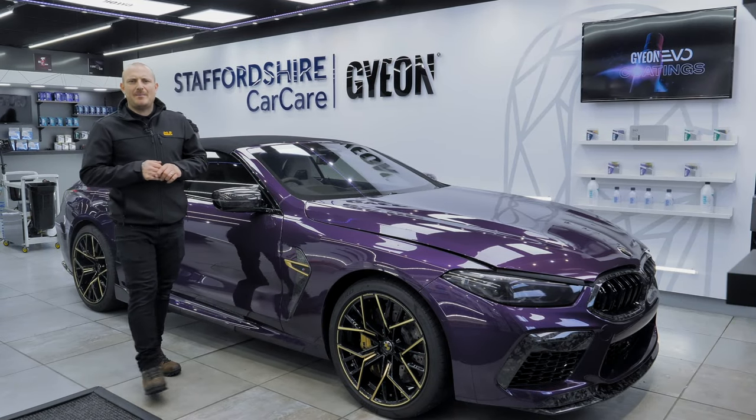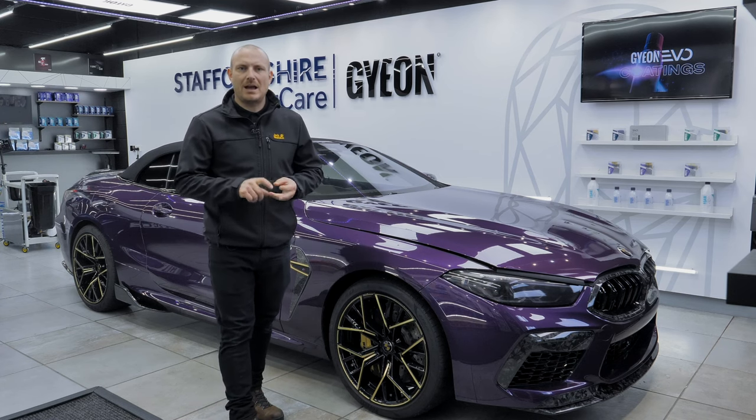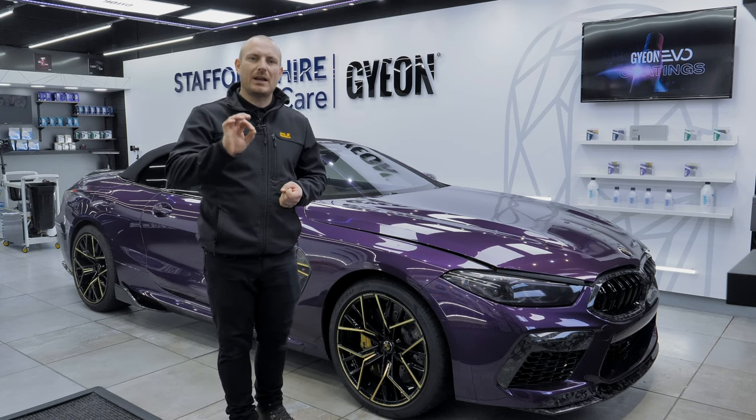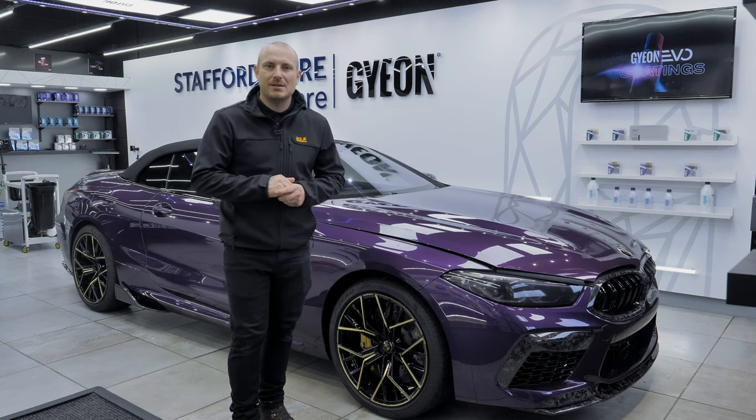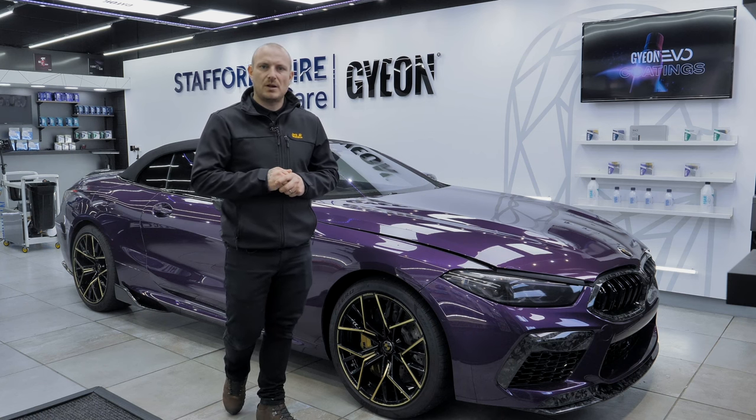The BMW M8 is here for its health check — having its ceramic coating and PPF checked over. Credit to the owner who has been looking after this car very, very well since its initial treatment back in December. We'll show you some final shots of what this car looks like now.